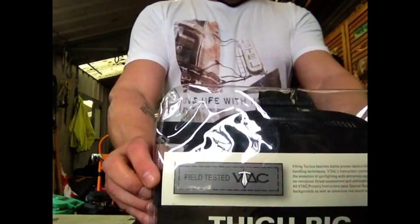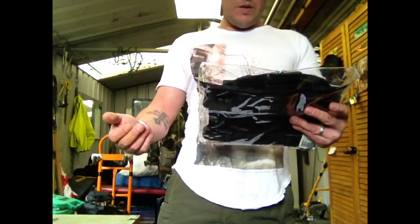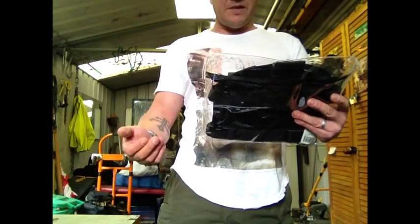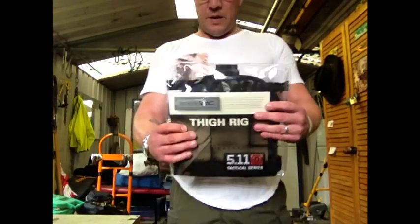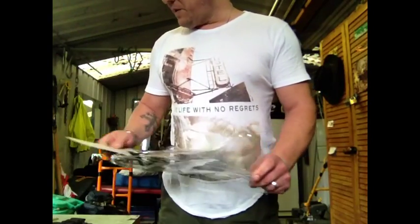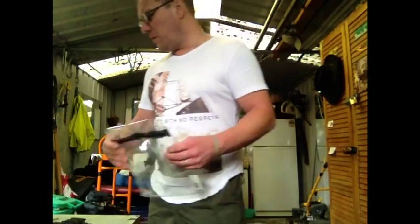It's field tested by VTAC — Viking Tactics, who teach battle-proven tactics and weapon handling techniques. VTAC's instructors push the evolution of gunfighting with aggressive, no-nonsense threat assessment and elimination tactics. All VTAC primary instructors have special operations backgrounds and extensive real-world experience. It comes in a nice plastic pouch which I've pretty much got a good use for — it could be a container to store food, store maps, or my iPad would probably fit comfortably in there. You get a bag you can use out in the field.